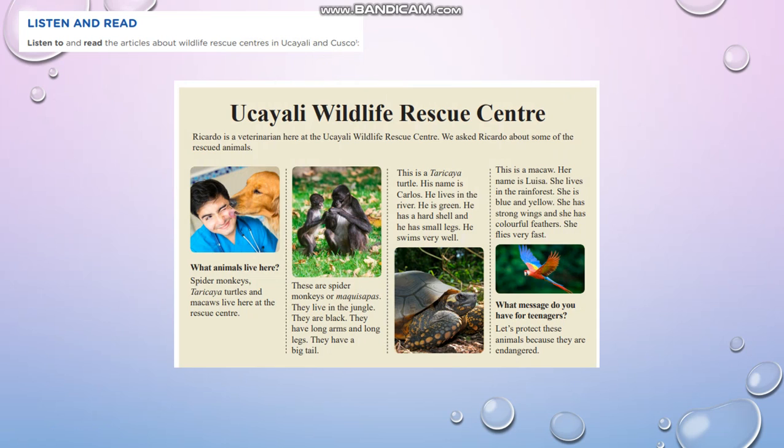These are spider monkeys, or makisapas. They live in the jungle. They are black. They have long arms and long legs. They have a big tail. This is a tarakaya turtle — his name is Carlos.